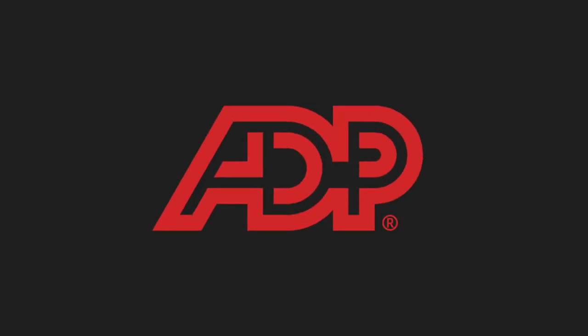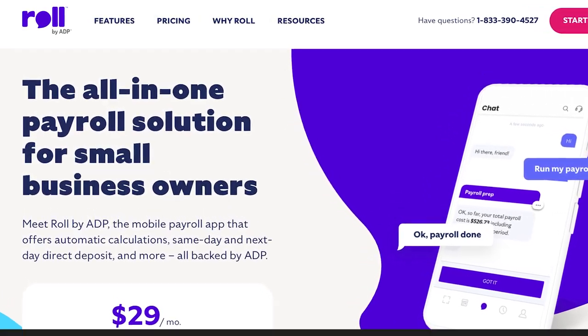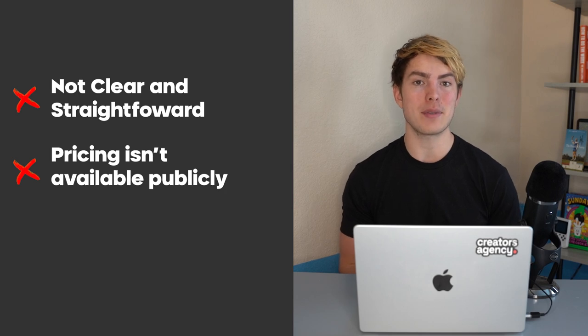ADP, on the other hand, is going to be very different from QuickBooks. The main difference is that they are tailored towards large businesses. They do have a separate product called Roll, which is tailored more so towards small businesses, but talking about ADP as a whole, they're mostly going to be tailored towards larger companies. Typically what that means on the small business side is that things are not going to be as clear or straightforward, and all pricing is quote-based — you can't just go on their website and see what things cost. On the small business side, if you're looking for a simpler solution, it's probably not going to be found here and you're probably going to end up paying a lot more than you would with some of these other options.